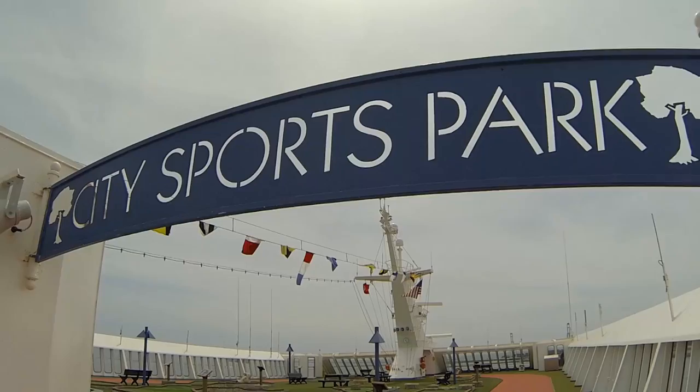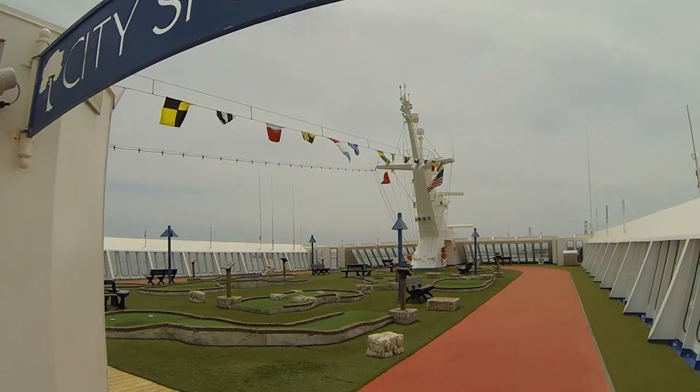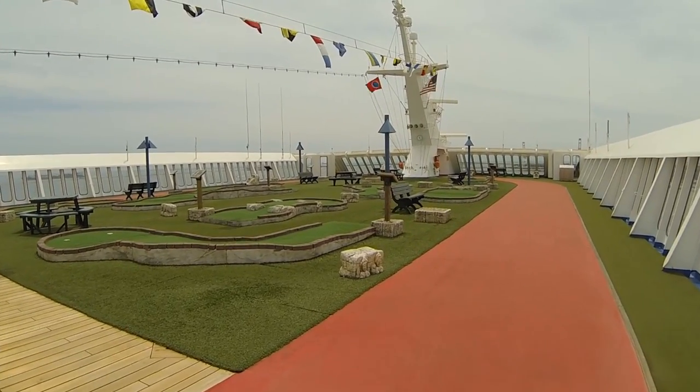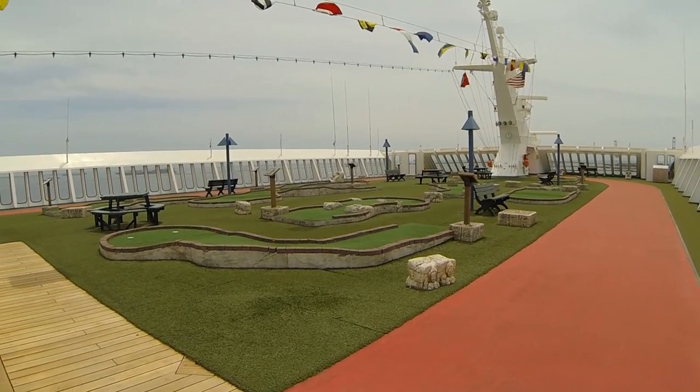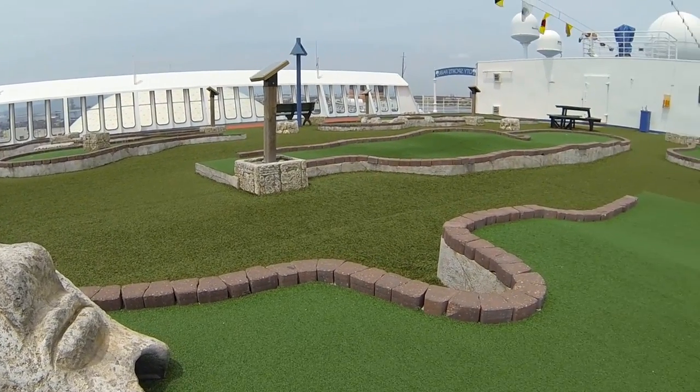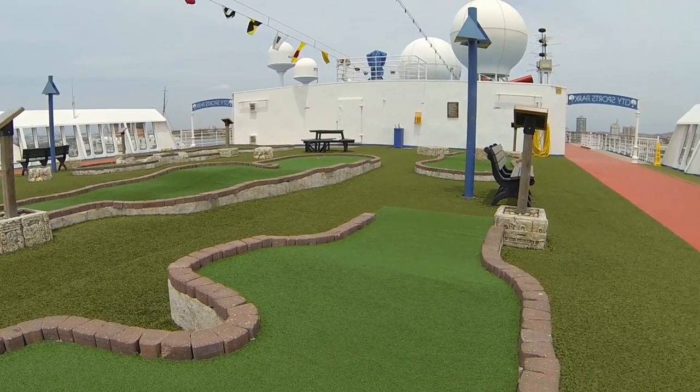Practice your putting skills at the nine-hole mini golf course or take in the awesome ocean views while staying fit on the jogging track at the top of the ship. Clever engineering protects joggers and golfers from the high winds.